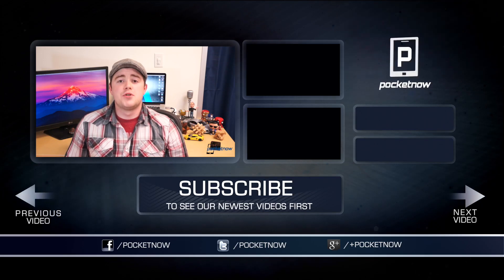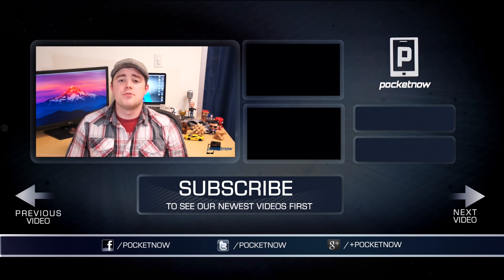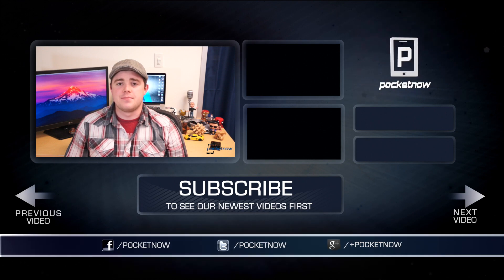That's gonna do it. If you enjoyed the video, be sure to click the thumbs up button below and subscribe to the channel to see more videos like this in the future. Be sure to follow us in all the usual places — Twitter, Facebook, and Google Plus at Pocketnow. I'm Taylor Martin, you can find me on Twitter at CasperTech, and I will see you next time.